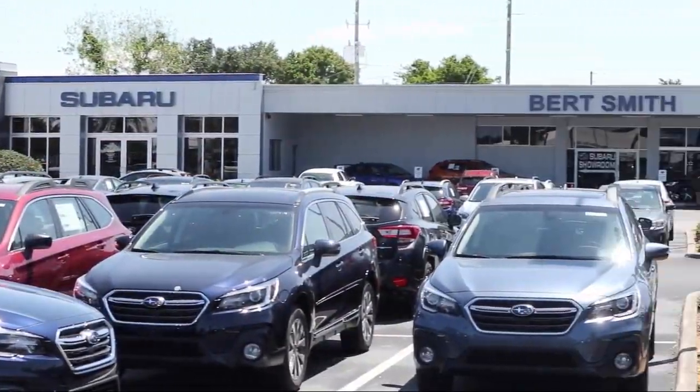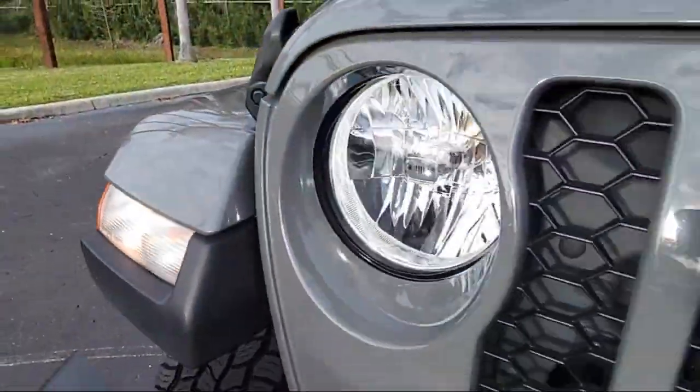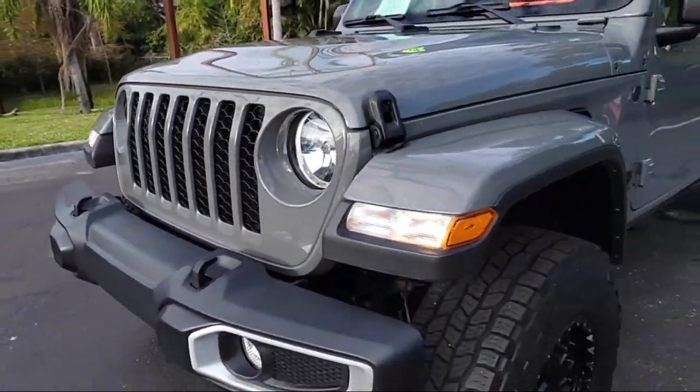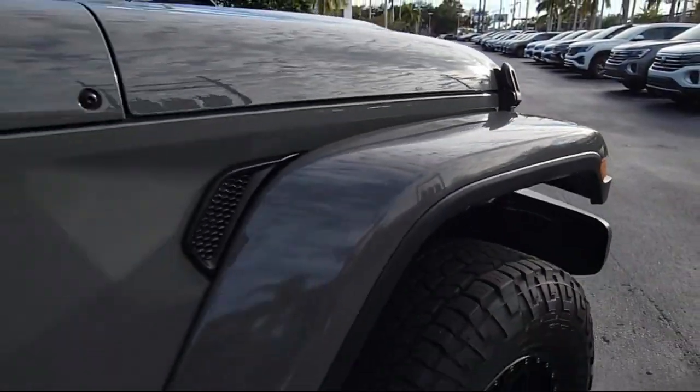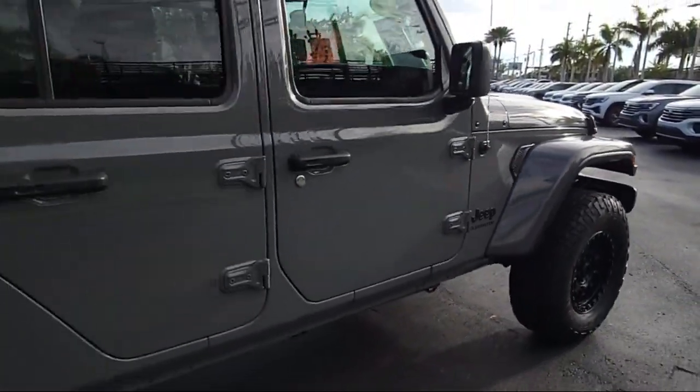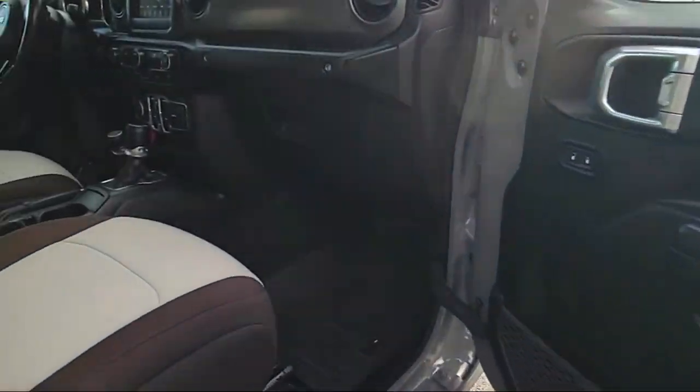Welcome to Burt Smith Automotive, and here's a look at another one of our great vehicles from our inventory. It comes equipped with smart device integration, four-wheel drive, keyless entry, park view, rear backup camera, tow hooks, universal garage door opener, and Apple CarPlay and Android Auto.